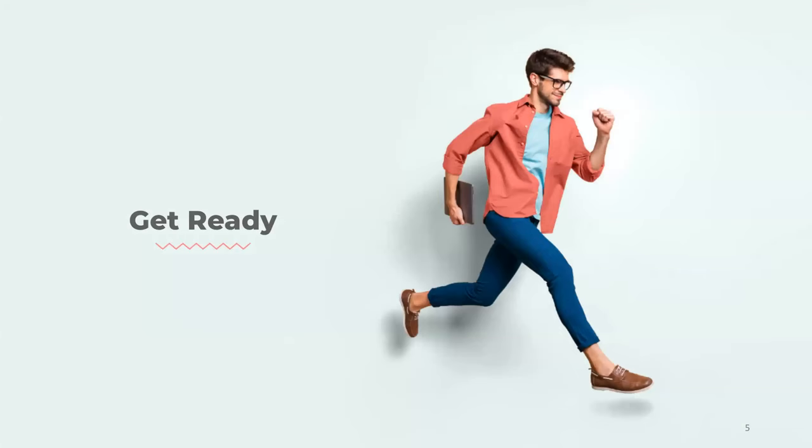A couple of housekeeping items before we get started. We ask that you either put your phones face down on your desk or silence them for the next 30 minutes, as we're going to be moving fairly quickly through a lot of content. Please take a moment to familiarize yourself with the Zoom interface — there is a Q&A function at the bottom or the top. Be sure to stick around; we do have a special offer for those attending the webinar today, which we'll be sharing at the end.